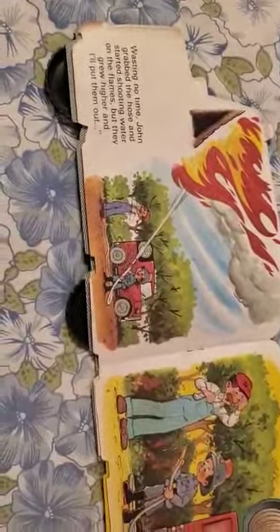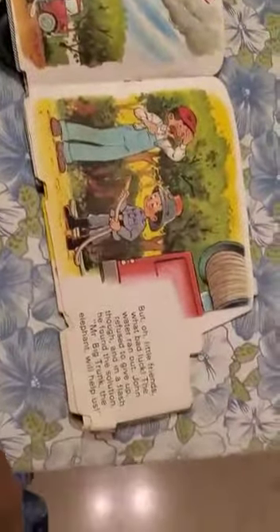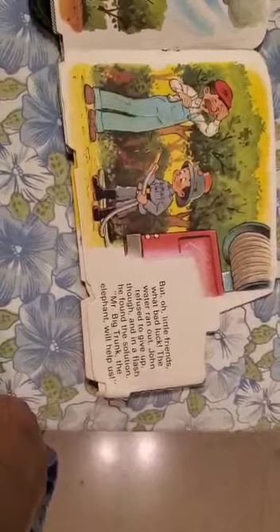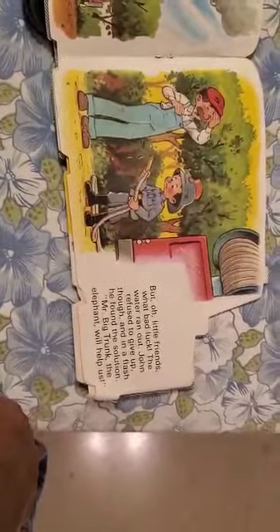But they grew higher. But oh, little friends, what bad luck! The water ran out. John refused to give up though and in a flash he found the solution.